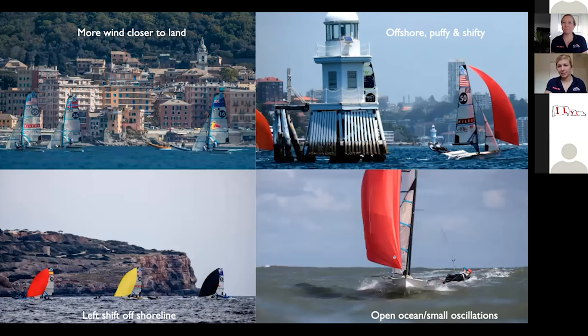And then on the bottom right, this is us sailing in Japan, where we had a sea breeze day coming from the south, a super open race course, oscillating shifts, and as you can see, a pretty decent sea state.